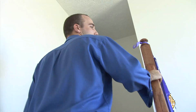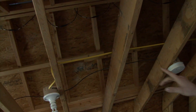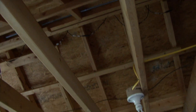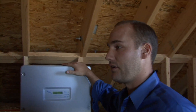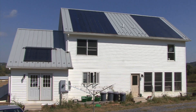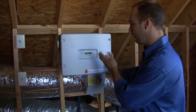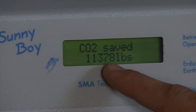In the attic you can see where the solar panels come into the house. The solar panels are connected in series — each of these little junctions is a panel connected to the next one. From there, the power gets fed into an inverter, which conditions the direct current from the solar panels to make sure it's in phase with the grid. The inverter also records data — we've saved over 113,000 pounds of carbon.